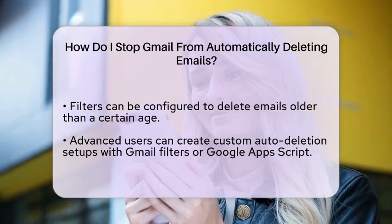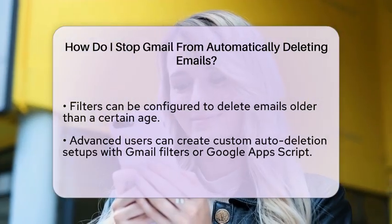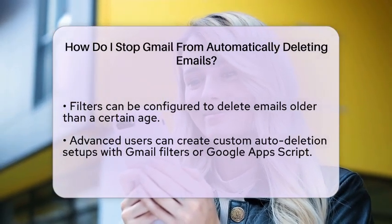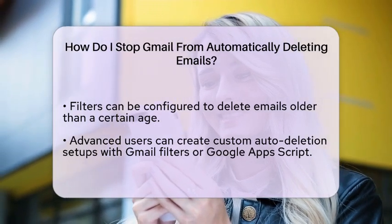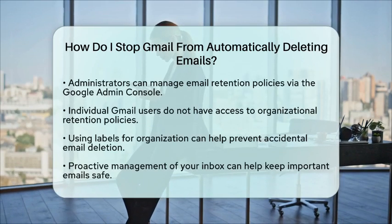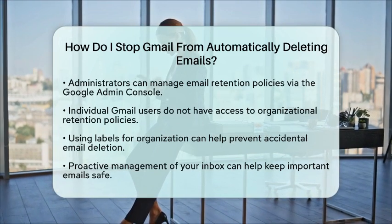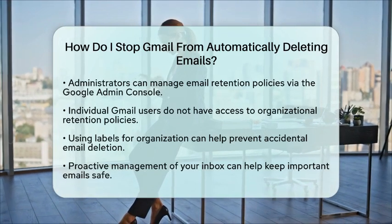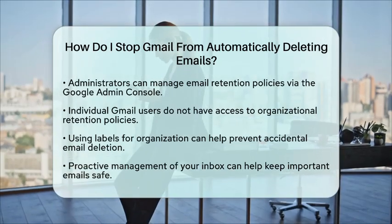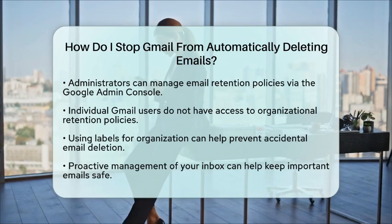For those in an organizational setting, administrators can manage email retention policies through the Google Admin Console. This allows them to set up rules to automatically delete emails after a certain period. However, this option is not available for individual Gmail users. To prevent accidental deletion, consider using labels for organization instead of relying solely on filters. Labels help you keep track of important emails without the risk of deleting them.